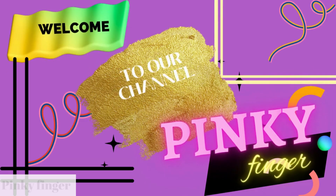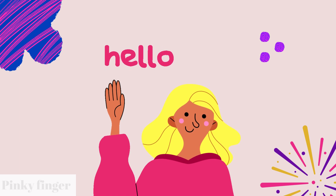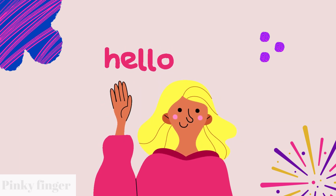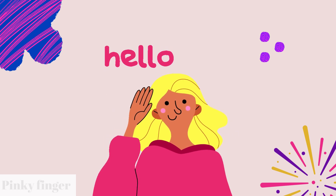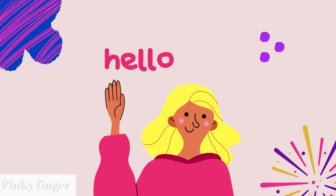Welcome to our channel Pinky Finger. Hello everyone, how are you all today? If you like our videos, please like, share and subscribe to Pinky Finger for Kids.